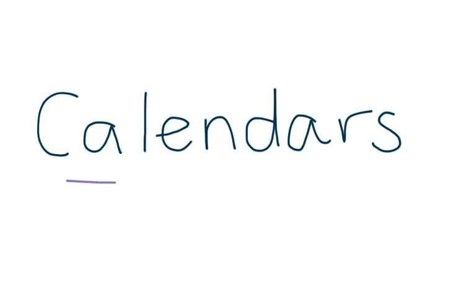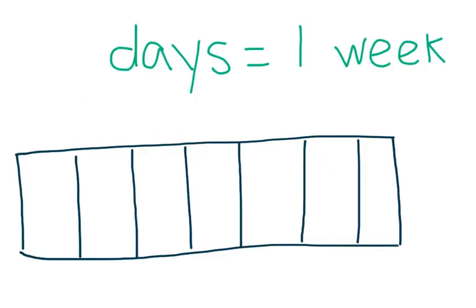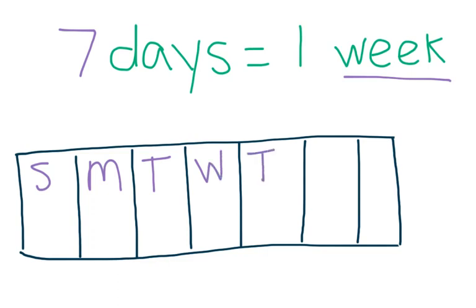We use calendars to keep track of time. There are seven days in one week: Sunday, Monday, Tuesday, Wednesday, Thursday, Friday, Saturday.